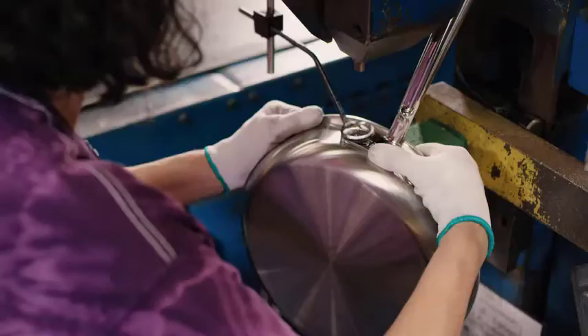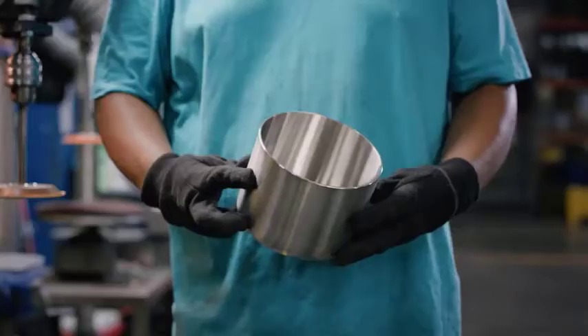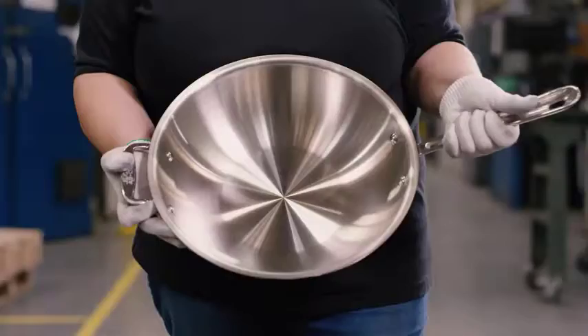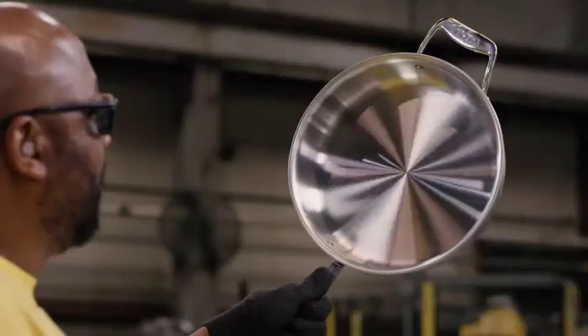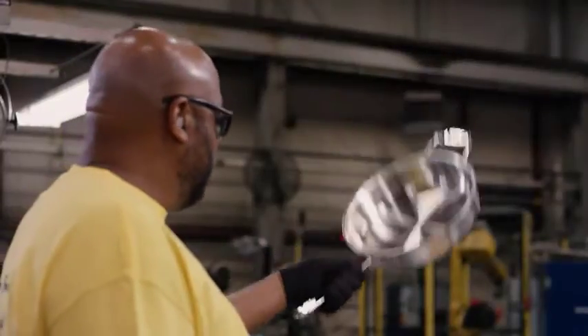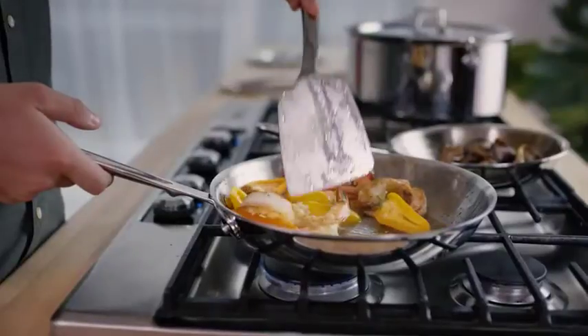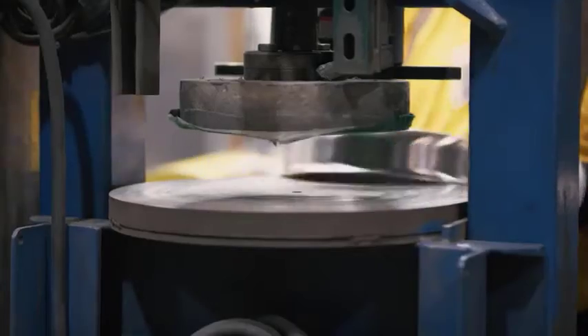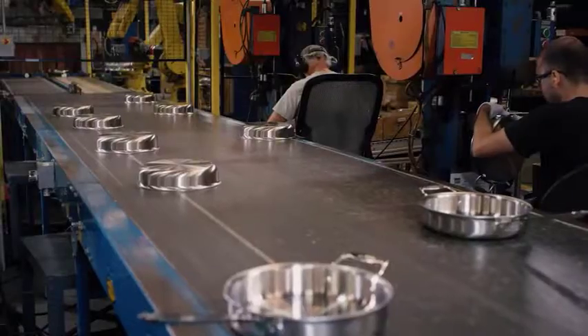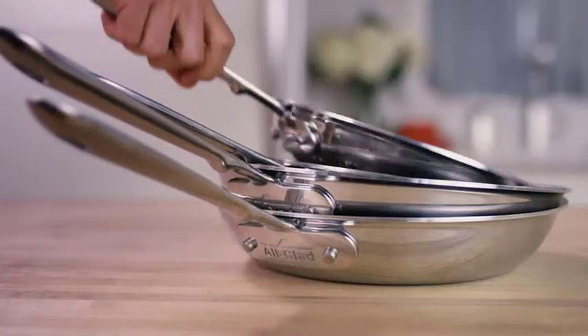With matching stainless steel lids, the All-Clad D3 set includes everything you need to get your kitchen cooking. Its classic tri-ply construction features a responsive aluminum core between two durable stainless steel layers, making it very stable for high-heat cooking on any stovetop or oven, and broiler safe up to 600 degrees Fahrenheit. The riveted stainless steel handles provide a secure grip with handcrafted aesthetics.